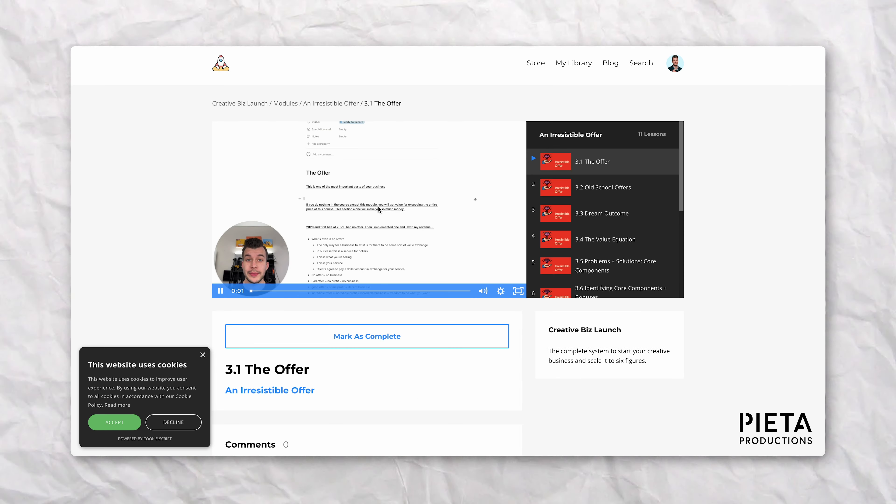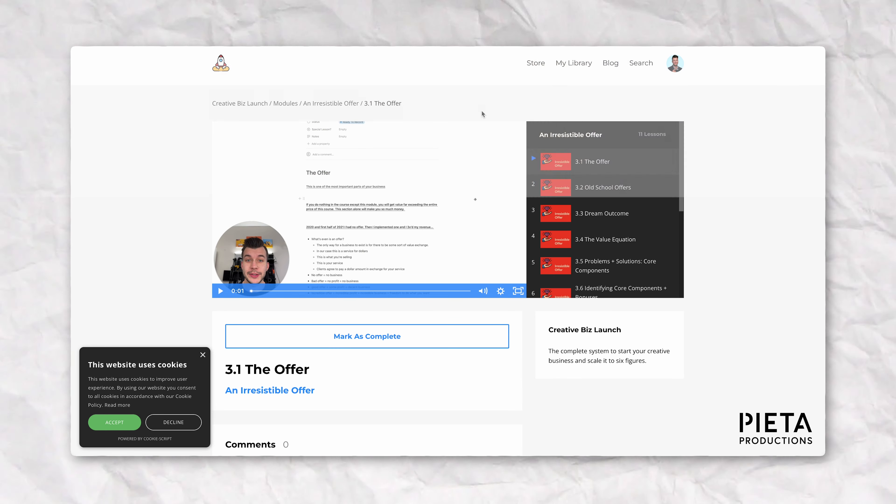If you need help with things like a CRM or systemizing your business, I teach the exact framework for this inside my paid program, Creative Biz Launch. We've got dozens of students with success stories, and we're opening enrollment in just a couple of weeks — limited enrollment, just like last time. Be sure to join the waitlist down in the description. By taking these steps, you're able to maintain and strengthen your relationships with clients, increase the likelihood of repeat business and referrals, and create a strong foundation for long-term success.